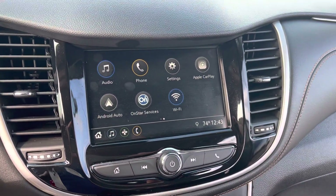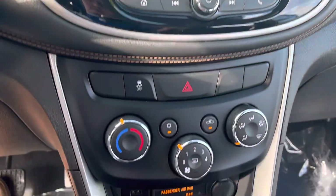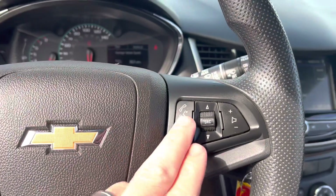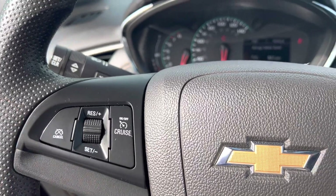Nice big touchscreen display with Apple CarPlay and Android Auto. AM, FM, and XM radio as well. A couple more USB ports and an auxiliary power port up front. There's also a voice command button for your Bluetooth and your radio controls here.